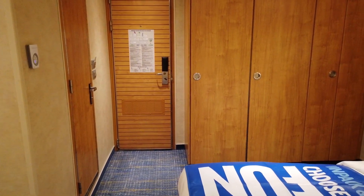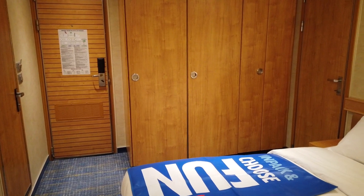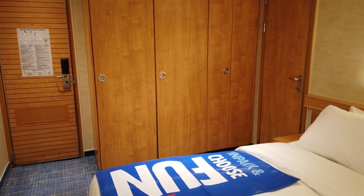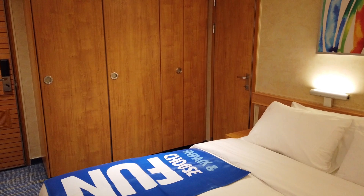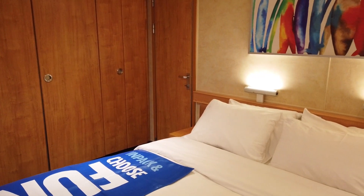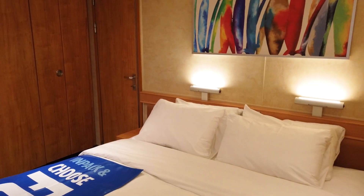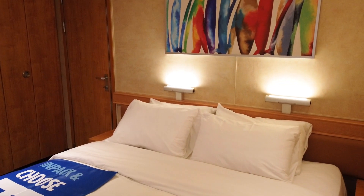One of the reasons we selected our particular staterooms was the shape of the rooms was more square instead of the usual rectangular-shaped room, and that created a layout that we found easier to navigate. Another reason was the connecting doors between our staterooms, which could be locked from each room.